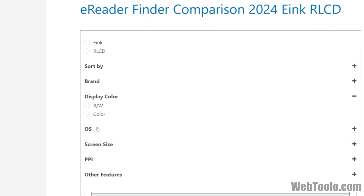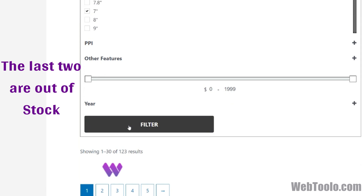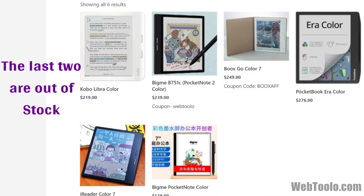This video was made in August of 2024. If you're watching this a few months after that, check the WebToolo e-ink finder tool for a more updated list. Thank you.